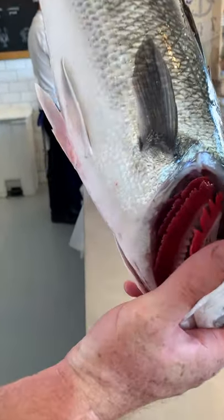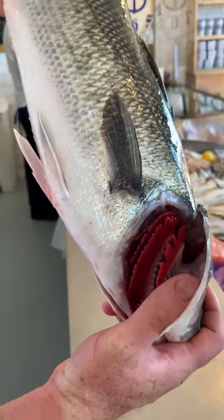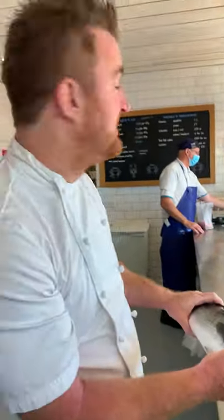And then the gills. If you look inside — bright red. That means this was only caught very, very recently. And I know it was because he caught it from out there. So there's my top three tips on buying fish.